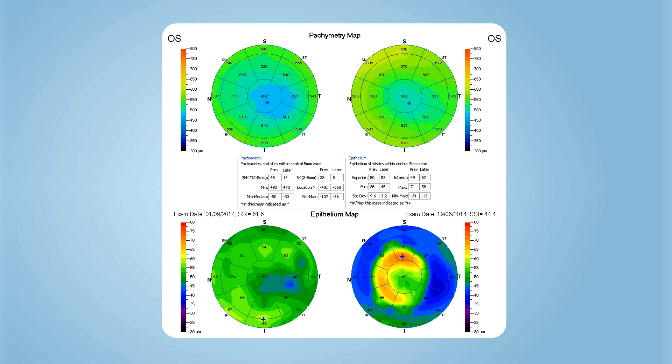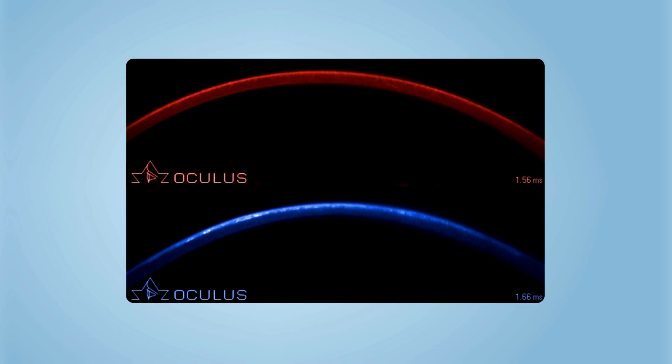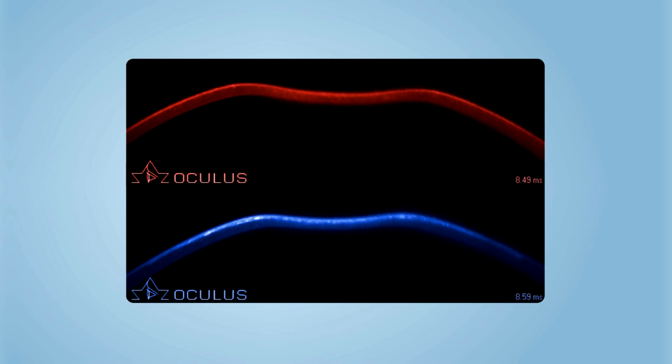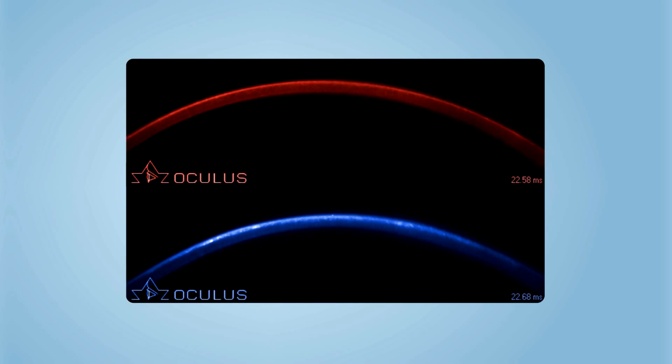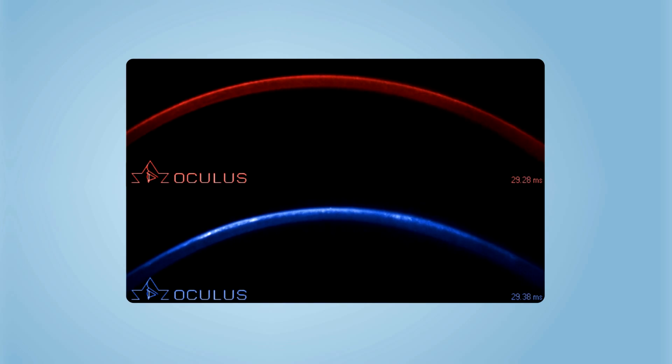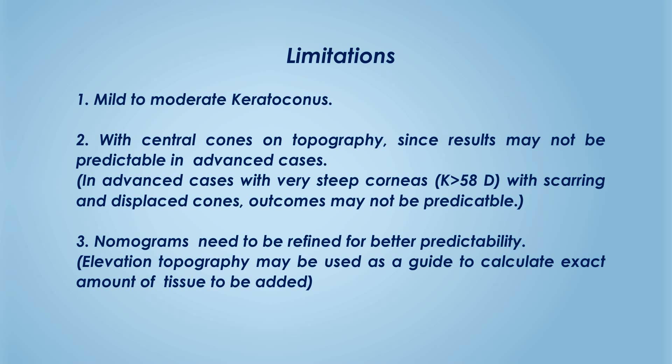Central epithelial thickness was seen to be increased due to compensatory epithelial hypertrophy without a significant change in epithelial thickness around the cone. Corneal biomechanics study suggested reduction in deformation amplitude, possibly indicating an increase in corneal stiffness.